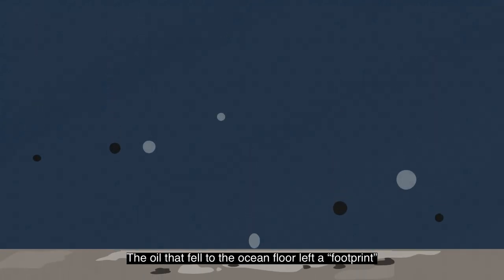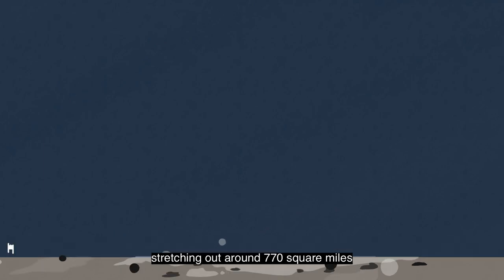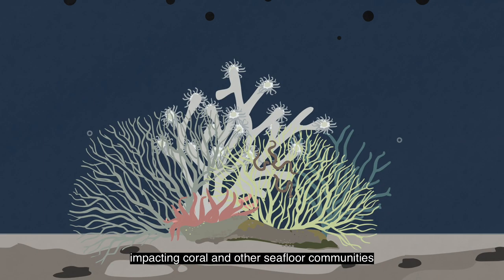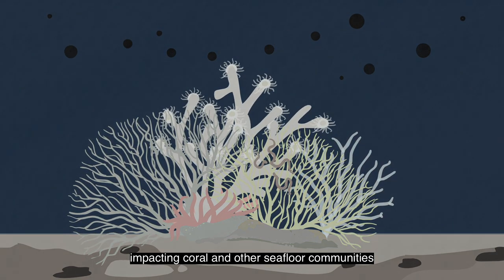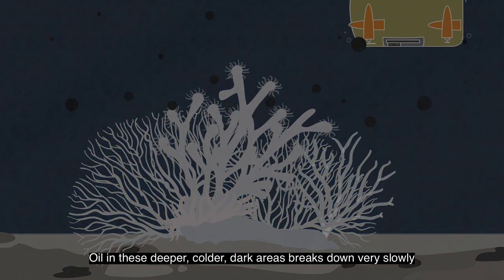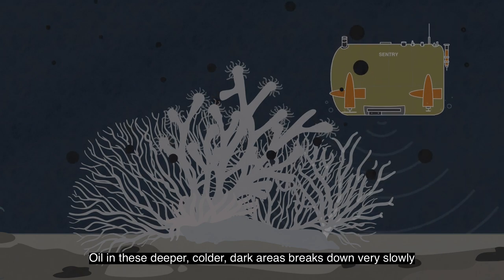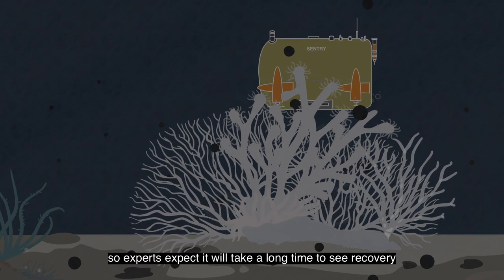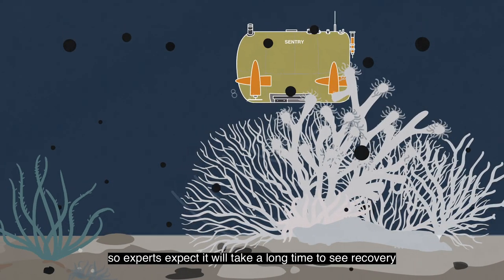The oil that fell to the ocean floor left a footprint stretching out around 770 square miles, impacting coral and other seafloor communities. Oil in these deeper, colder, dark areas breaks down very slowly, and life here grows slowly too, so experts expect it will take a long time to see recovery.